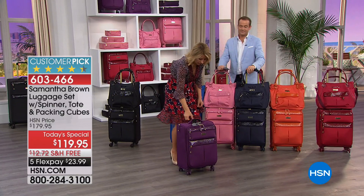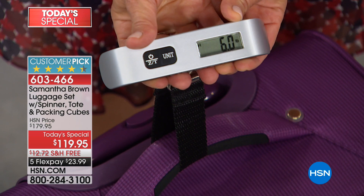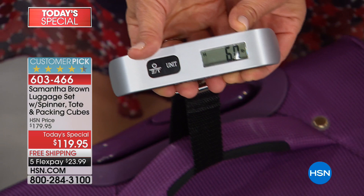Let's talk about the weight. I've got a luggage scale, and I'm going to lift this up. It's registering six pounds — this is really six pounds, four ounces. That's how light this is.